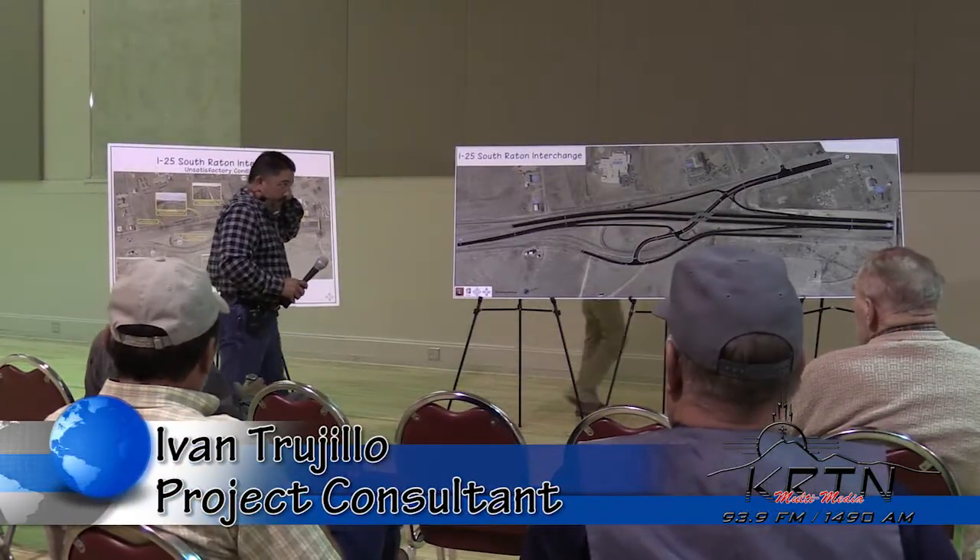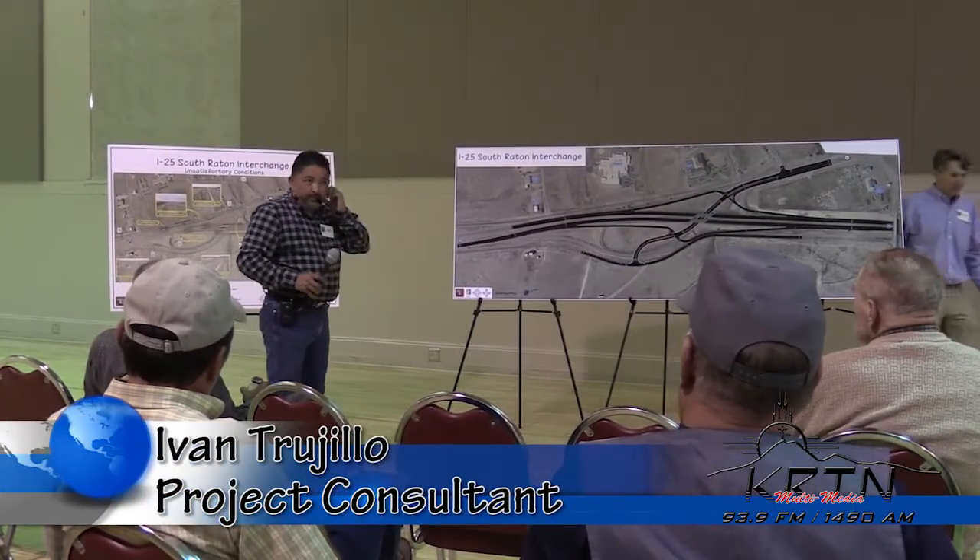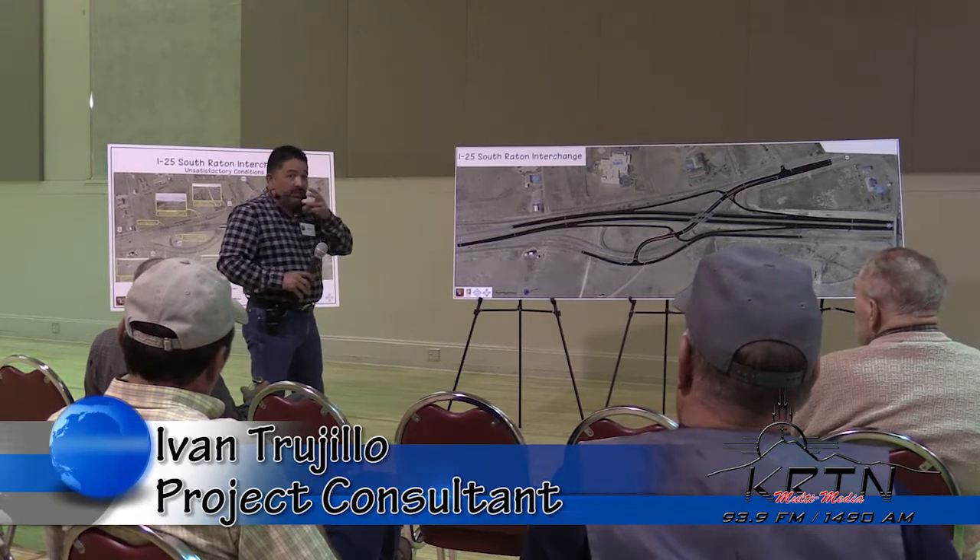My name is Ivan Trujillo, and I represent the Lewis Berger Group, who has been working as a consultant to the DOT on the project since its inception.